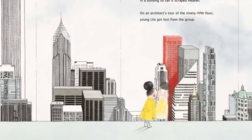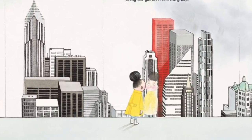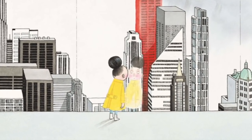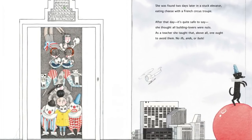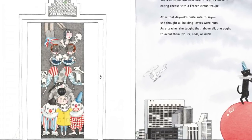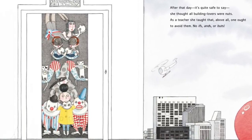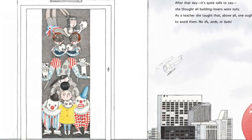On an architect's tour of the 95th floor, young Lilla got lost from the group. She was found two days later stuck in an elevator eating cheese with a French circus troupe. After that day, it's quite safe to say, she thought all building lovers were nuts. As a teacher, she taught that, above all, one ought to avoid them — no ifs, ands, or buts.